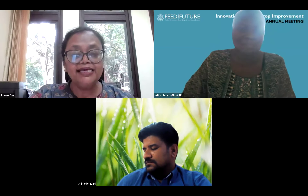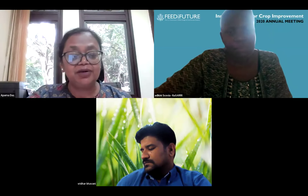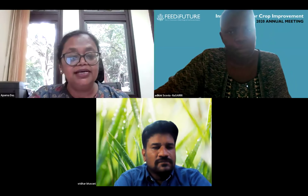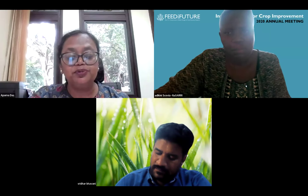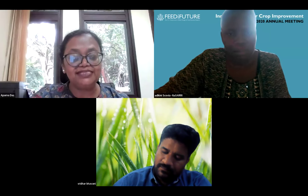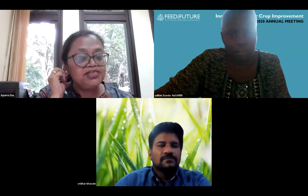Aparna echoes Scovia's point about maintenance of all equipment that has come in and how that sustainability plan will be put in place — really needed for long-term best utilization, so that equipment doesn't go unused due to lack of proper maintenance schedules.